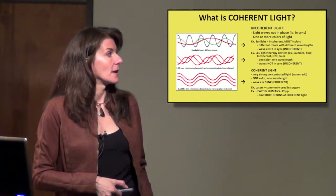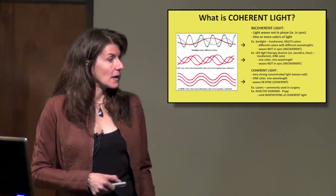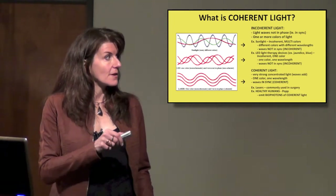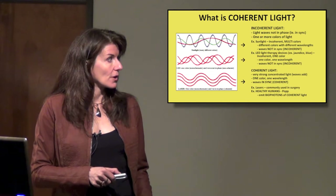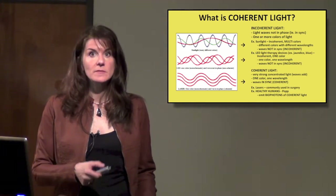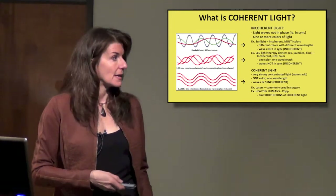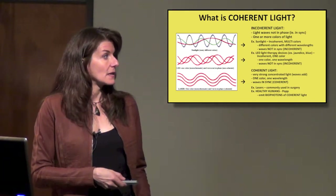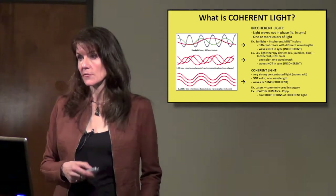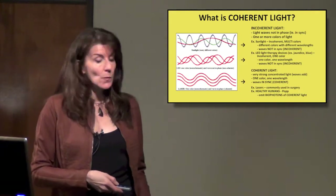Coherent light is what they use in lasers. You've got one single color and they're all in phase with each other. When they're in phase, they have an additive effect — they get stronger, increasing in amplitude. You get very, very strong light. Lasers are used in medicine, and healthy humans also emit biophotons of coherent light. We're basically shining like lasers when we're healthy.